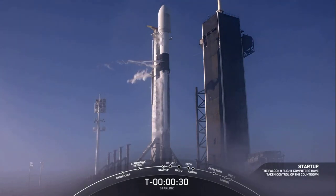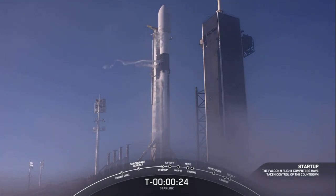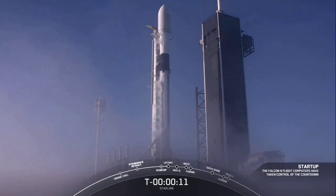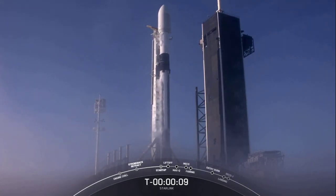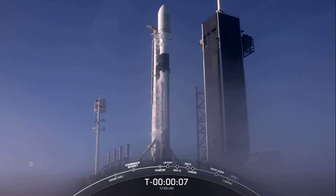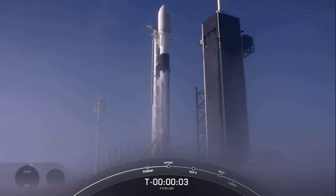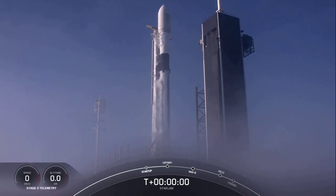At T minus 30 seconds, all systems are go for launch. Let's listen in to the terminal count and watch as Falcon 9 takes our Starlink satellites into orbit. Stage 1 preps for flight. Minus 15 seconds. Falcon 9 is configured for flight. 10, 9, 8, 7, 6, 5, 4, 3, 2, 1, 0.